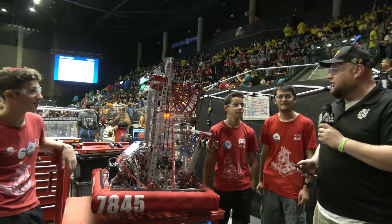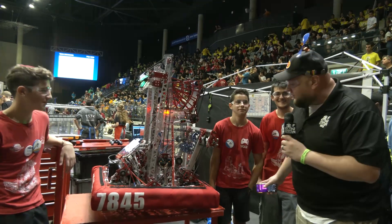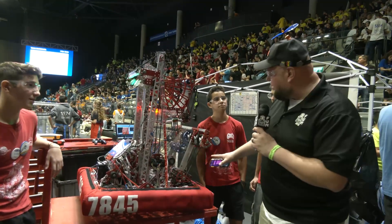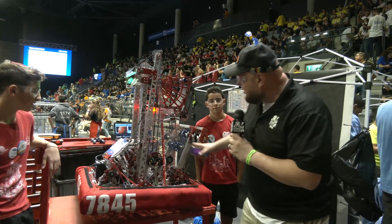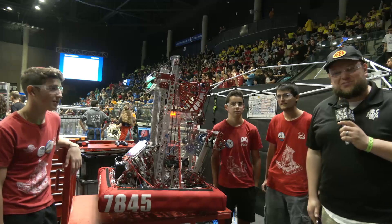Help me speak more about this robot. I have Joel, Shamaya, and Yair, and we're going to be following that full cargo journey. If you look at a great aesthetic machine, but really great functionality as well. We'll talk about their drop-down intake, going to their tower, their shooter, and their climber coming up here on Behind the Bumpers.